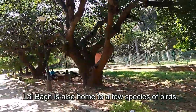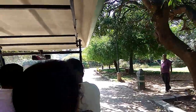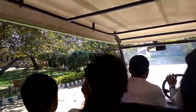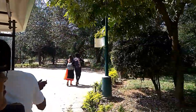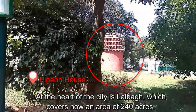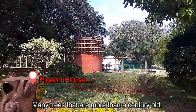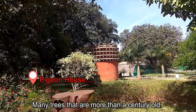Lalbagh is also home to a few species of birds. At the heart of the city, Lalbagh covers an area of 240 acres and has many trees that are more than a century old.